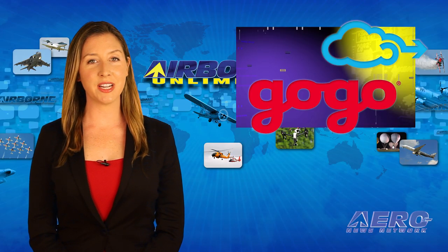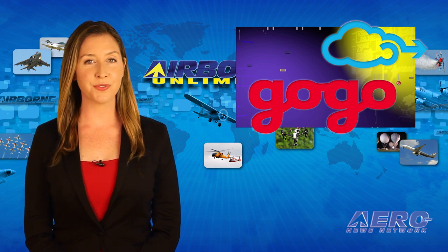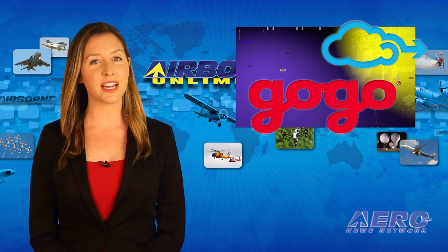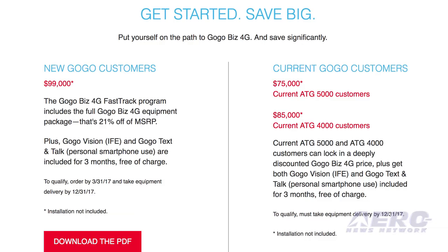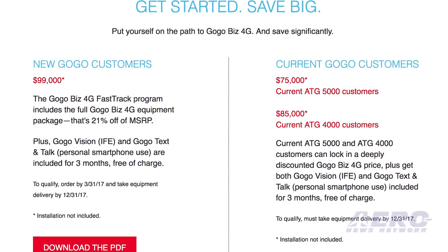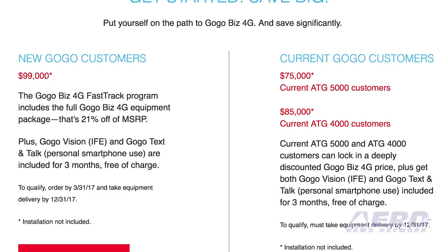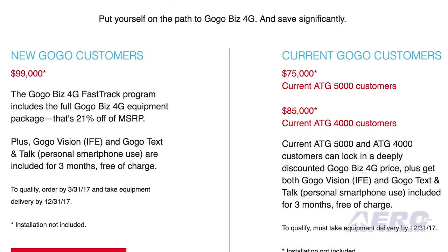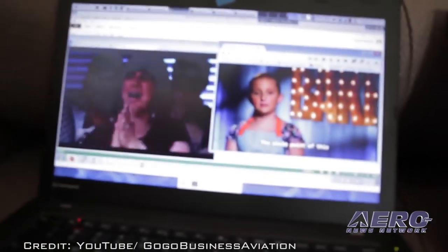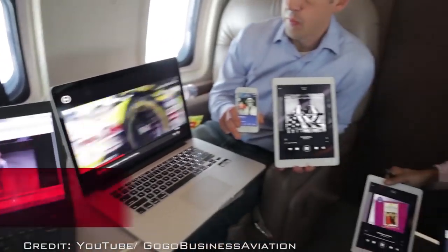The FAA has granted an STC to Gogo Business Aviation for its Gogo Biz 4G system. Gogo's Bombardier Challenger aircraft was utilized for certification testing. For those interested in adding Gogo Biz 4G, upgrade programs are available for new and existing ATG customers. Gogo already has received several dealers committed to securing STCs on a variety of aircraft. Gogo's 4G system utilizes their ground network of more than 250 towers and fiber backhaul.